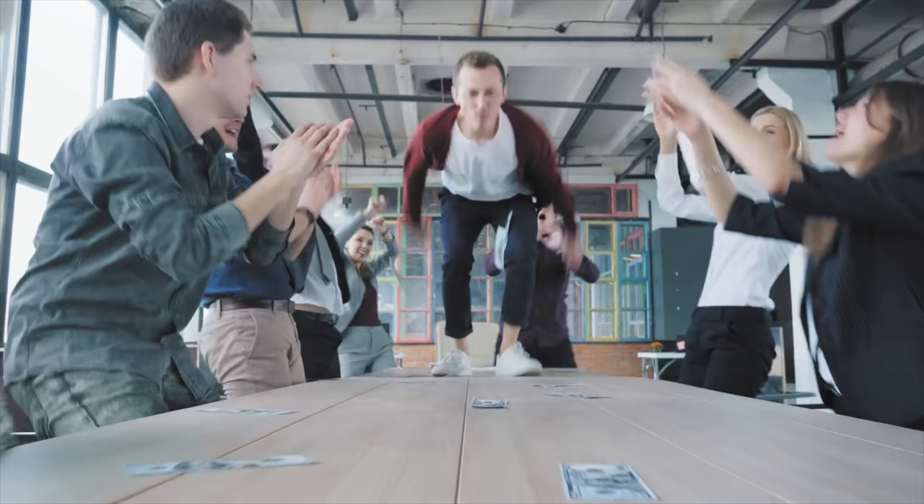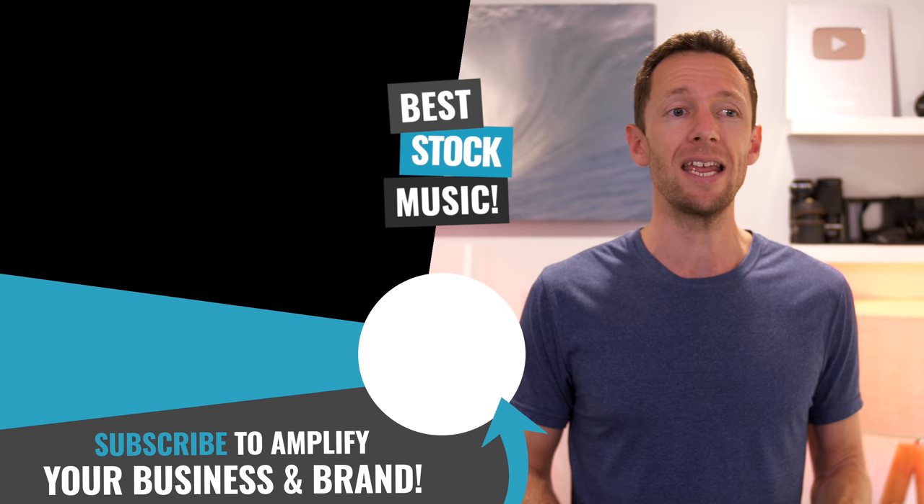Now that you've got your stock video site sorted, if you're also interested in finding the best stock music sites, then check out the video linked on screen where we take you through the best options. And I'll see you in the next one.